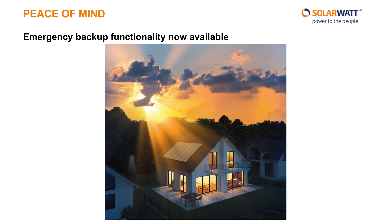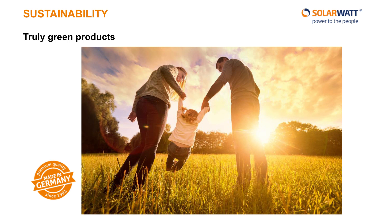A new feature we are very excited to present is emergency backup functionality. Now your home battery can also help out in case of power outages. At SolarWatt, we are not just satisfied producing products for green purposes — we are also committed to producing said products in a green manner. Given that not all materials are available in Germany, we source the raw materials from all over the world, but every one of our products is produced and assembled in Germany.